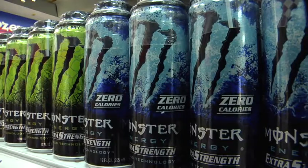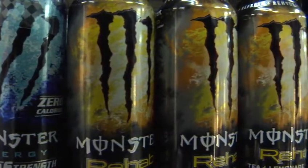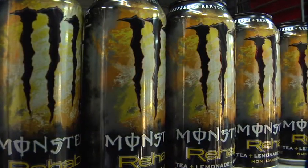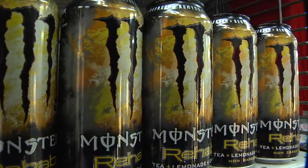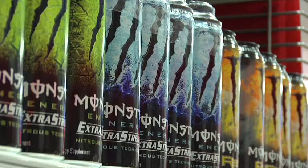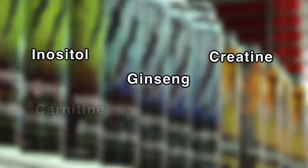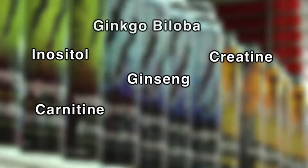Because energy drinks are considered a dietary supplement, they are not required to be regulated by the Food and Drug Administration, or the FDA. This means the product may contain a high concentration of supplemental ingredients that are not clearly listed on the label. Be aware of ingredients you've never heard before, like ginseng, creatine, inositol, carnitine, ginkgo biloba, and bitter orange.